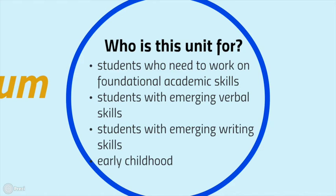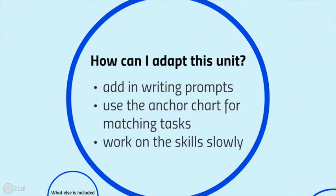This curriculum is great for students who need to work on foundational academic skills, covering math skills that are both academic and functional. It's great for students with emerging verbal and writing skills, and it aligns with common core early childhood skills. Small adaptations can make it work for a variety of learners — for example, adding response prompts for students who struggle with writing, providing multiple choice answers for addition questions, or using anchor charts for matching tasks. You can also slow the pace so each unit takes three months instead of one.